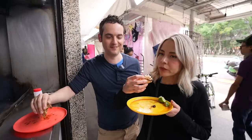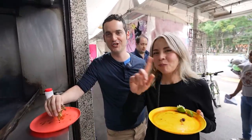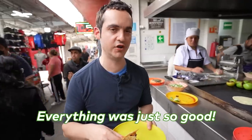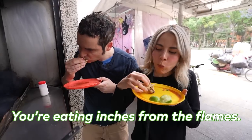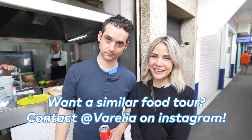I feel a little bad making this video and giving these spots away to the viewers — but we can't gatekeep. Everything was so good, but this last spot was the most unique because they're cooking it right in front of you — you're eating inches from the flames. If people want a tour like this, hit Valeria up; link in the description. Now that you know where to get the best street food in Mexico City, watch my New York version of this video for some amazing Mexican late-night bites.